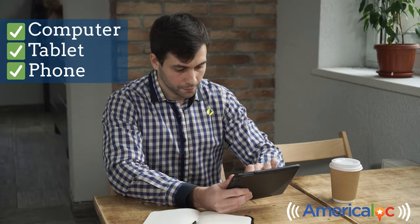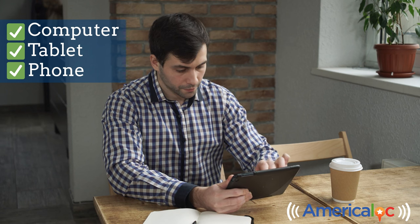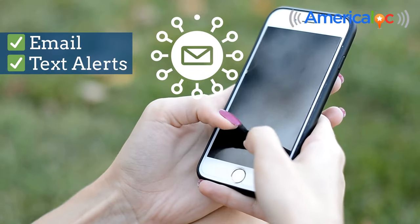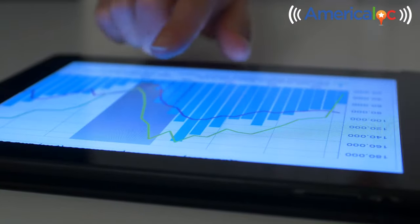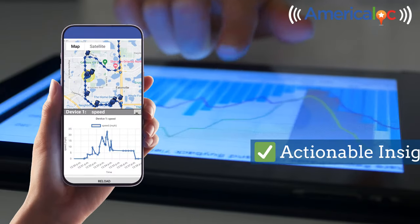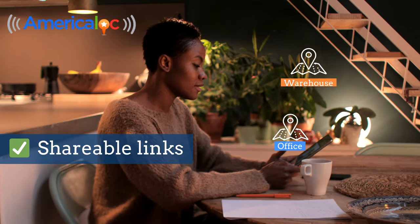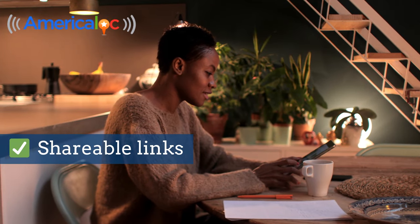You can easily track your device from any computer, tablet, or phone, or you can download our Android or iOS app. Configurable email and text alerts. Robust reporting features to help you make sense of the data and turn it into actionable insights. Create and manage shareable device location links.